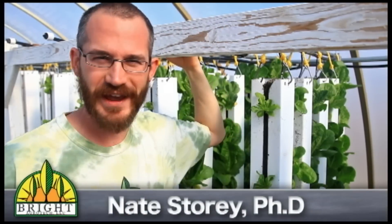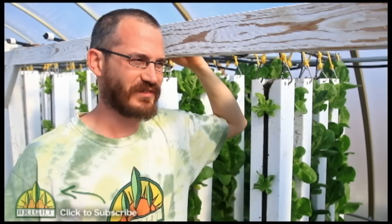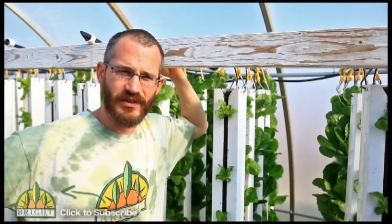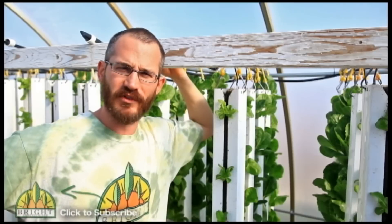Hi, I'm Nate Storey, co-founder of Bright Agrotech. I did a PhD on aquaponics production and when I was done I decided to forge onward with my friend and business partner Paul Binnick. Ever since then we've been operating a high-density vertical aquaponic farm here on the high plains of Laramie, Wyoming. We're one of the few profitable aquaponics farms in the world and we felt it necessary to start sharing good information with as many people as possible.